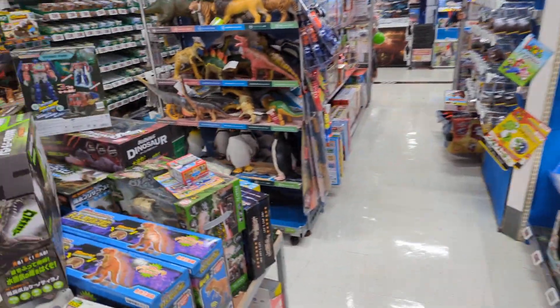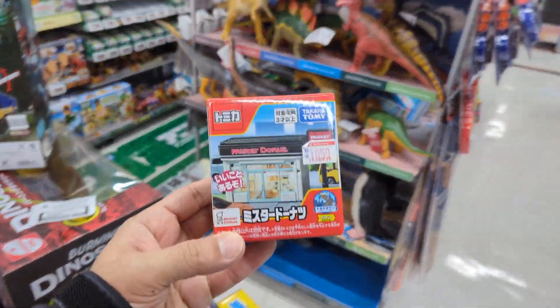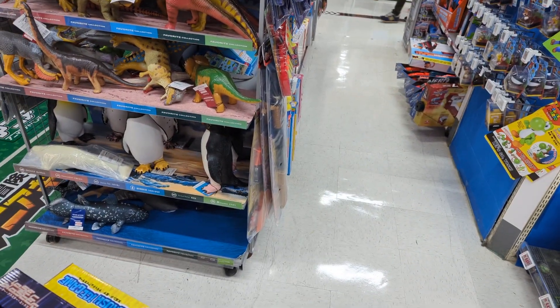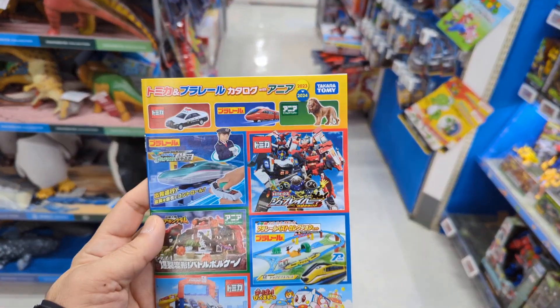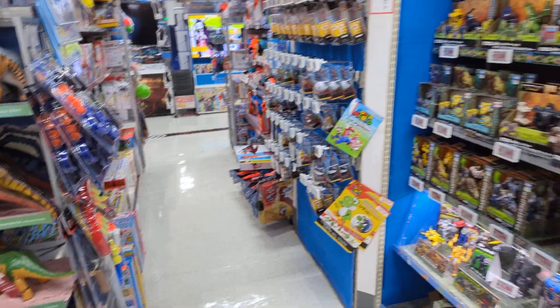I got for myself a little Mr. Donut thing and a catalog here. I'll do one quick walk around.